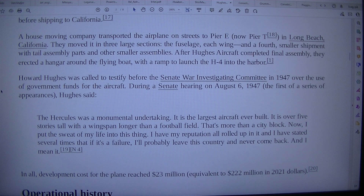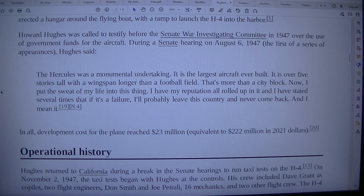Howard Hughes was called to testify before the Senate War Investigating Committee in 1947 over the use of government funds for the aircraft. During a Senate hearing on the 6th of August, 1947, the first of a series of appearances, Hughes said the Hercules was a monumental undertaking.